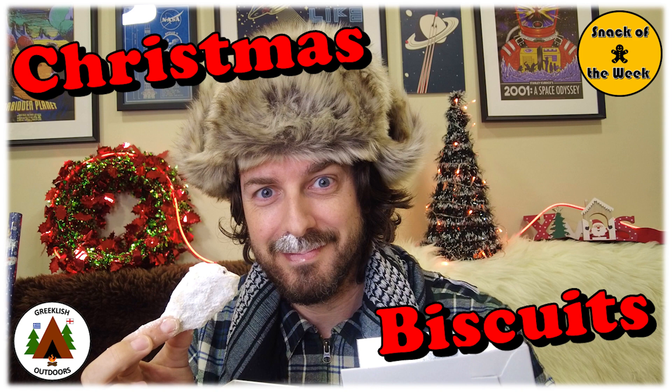Thanks for watching, take care, much love. See you next time. Snack of the week, gotta get myself that snack of the week.